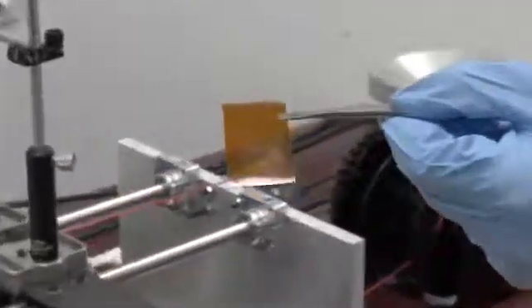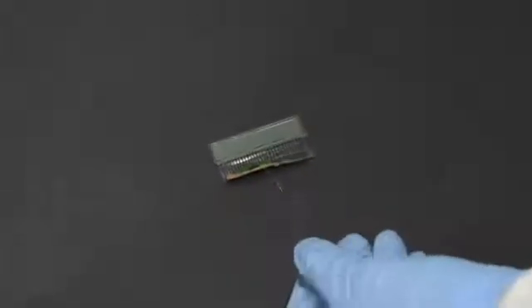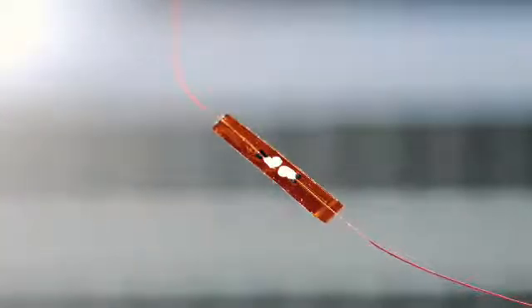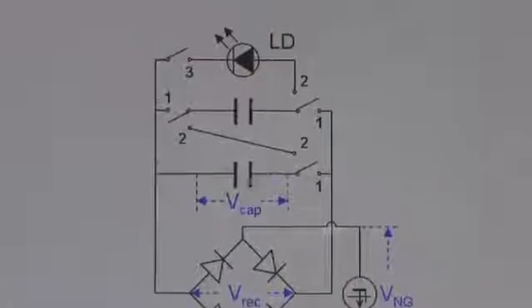By virtue of piezoelectric one-dimensional nanowires, we've been able to fabricate nanogenerators which can convert tiny mechanical disturbance into electricity. Most recently, we successfully boosted up the electric output of the nanogenerator by integrating a large number of nanowires together so that they can work in a simultaneous manner.